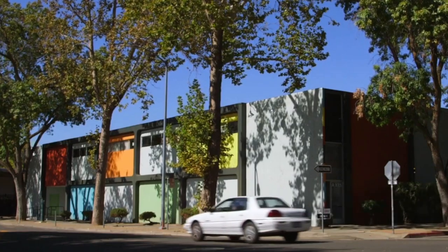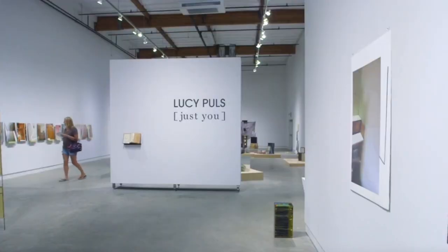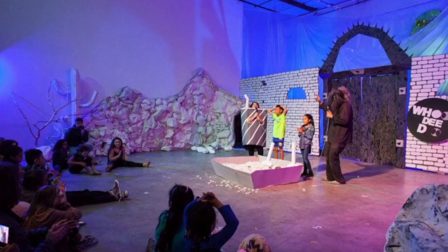We're very lucky in Sacramento that we have a lot of really great art organizations. There is the Verge Center for the Arts, and all kinds of really great organizations like Wide Open Walls, and we've been able to partner with a lot of them.